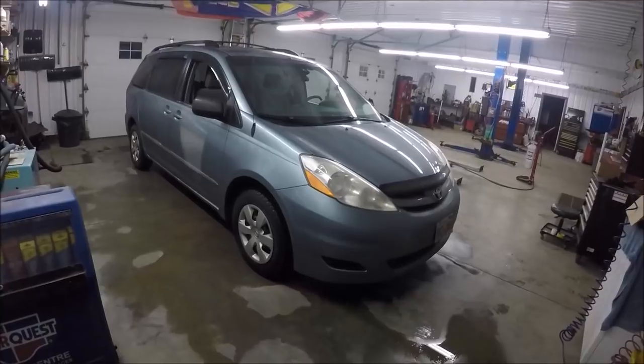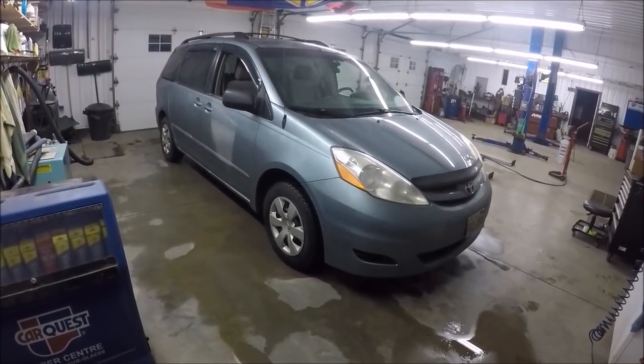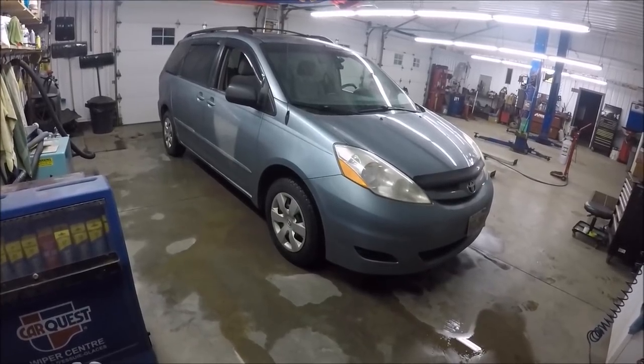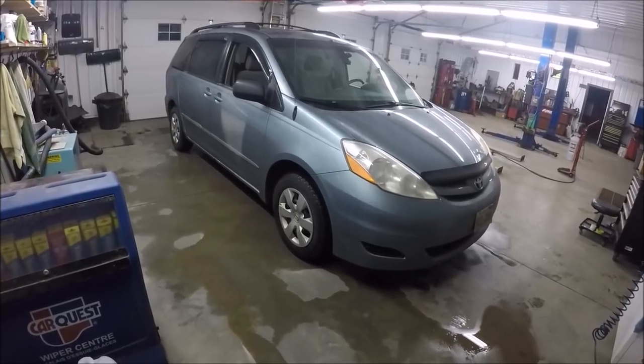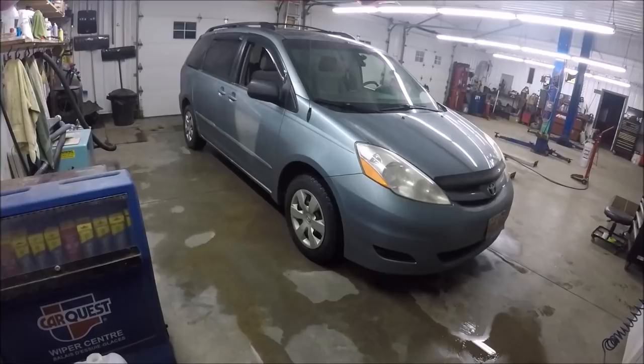Her van is a 2006 Toyota Sienna. We've had this van for almost four years. We keep up the maintenance on it — timing belts every 100,000 kilometers or so, a couple of sets of tires a year, brakes, all that sort of thing. What makes this van special is the fact that she puts a ton of miles on it.